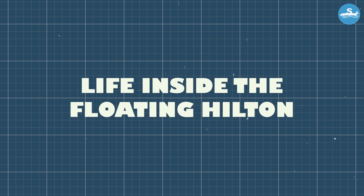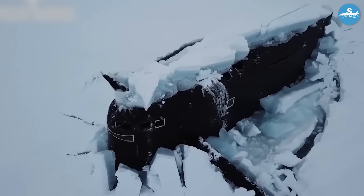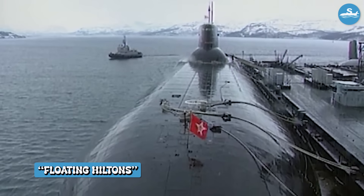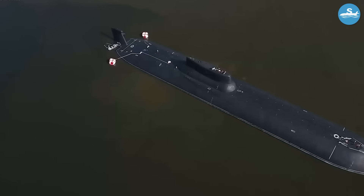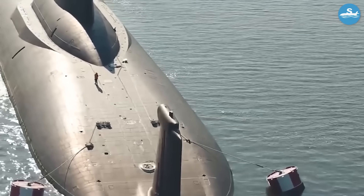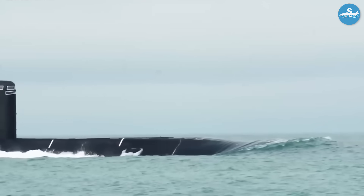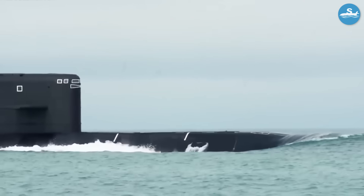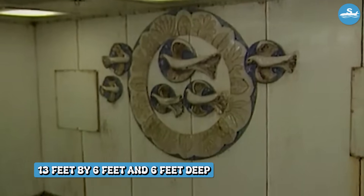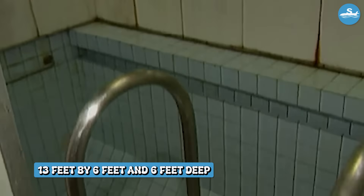Soviet sailors quickly nicknamed these submarines 'floating Hiltons.' The Soviets didn't just build the world's largest submarine — they built the world's most luxurious one. Each Typhoon-class submarine had its own swimming pool. Not a tiny bathing area — an actual swimming pool measuring 13 feet by 6 feet and 6 feet deep.